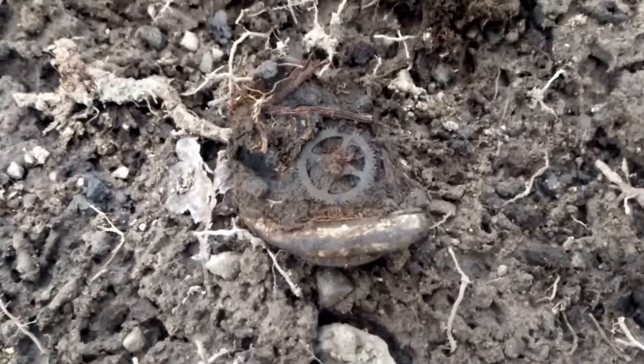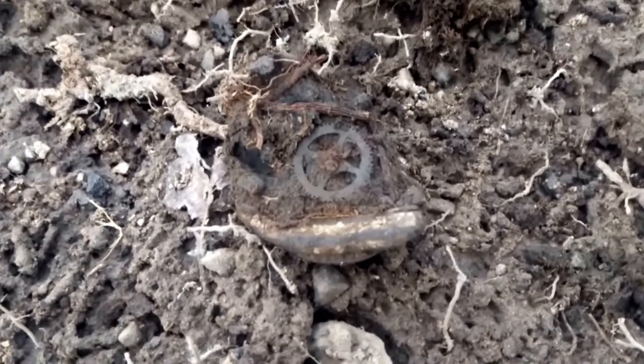Here are two more interesting finds. This is kind of an interesting signal right near the top, like a 1232 or something. It looks like it's an old watch — you can see the gears in it still.